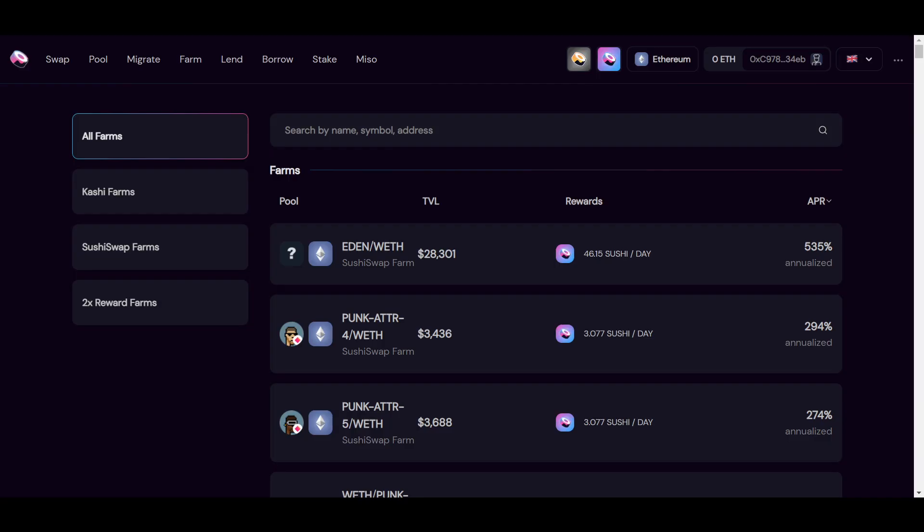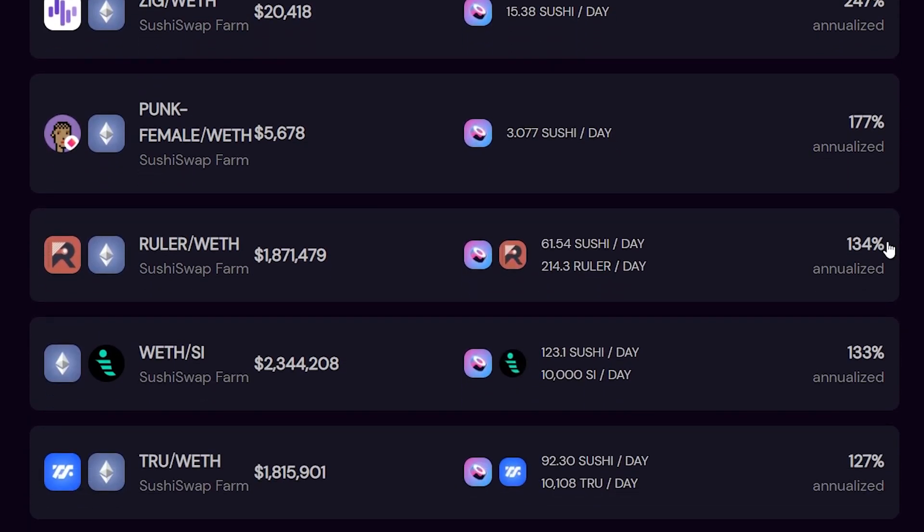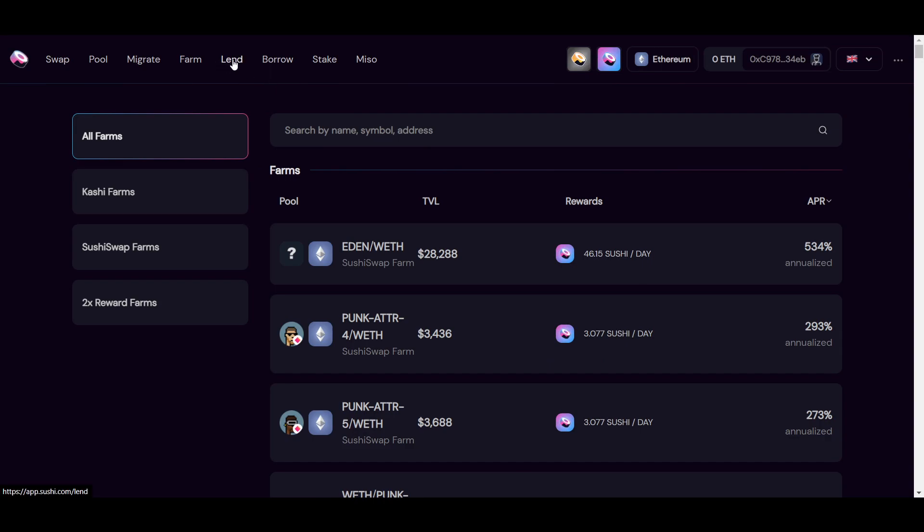SushiSwap is one of the best places to farm on Ethereum. The project may have started as just a fork of Uniswap, but it has gone on to become one of the most actively developed projects in DeFi and has expanded across many different chains, even starting their own lending and borrowing platform to compete with Compound and Aave. The farms can be found here and can be sorted by total value locked or APR. I'll note that I am only talking about decentralized solutions in this video — there are many centralized solutions such as Celsius and Crypto.com, but for this video I'm focusing on the decentralized ones.